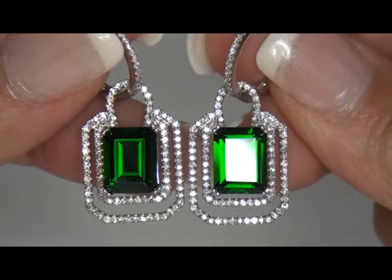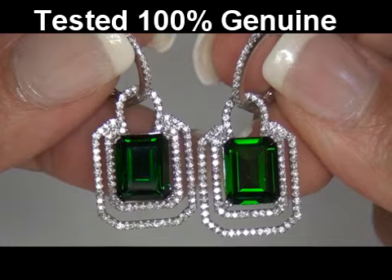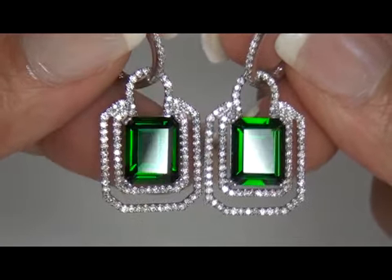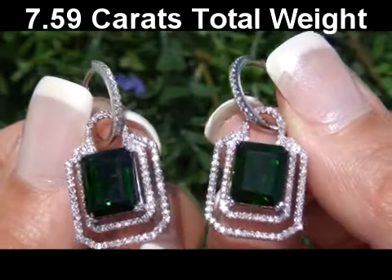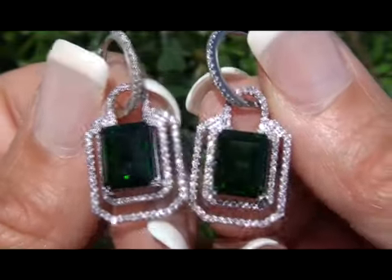These genuine chrome diopside gemstones have been tested and certified by our Certified Jewelry Gemologist, and he's determined them to be genuine 7.59 carat total weight, eye clean, VVS clarity, vivid green Russian chrome diopside gemstones.